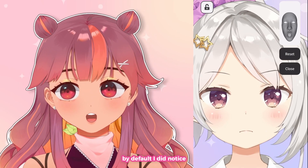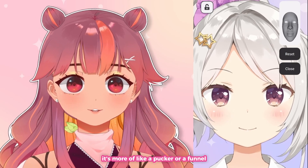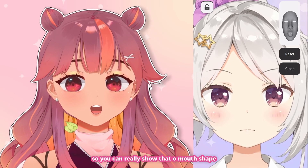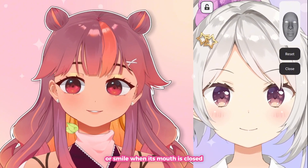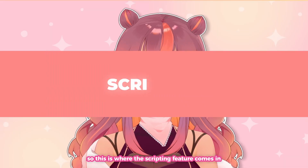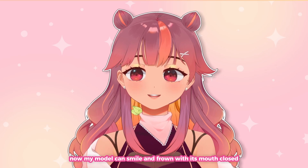By default, I did notice that Nijima Live's mouth form is a little different — it's more of like a pucker or a funnel. It does work well when you're speaking, so you can really show that O mouth shape, but the model cannot frown or smile when its mouth is closed. So I asked for help from the Nijima Live team, and this is where the scripting feature comes in. Now my model can smile and frown with its mouth closed.